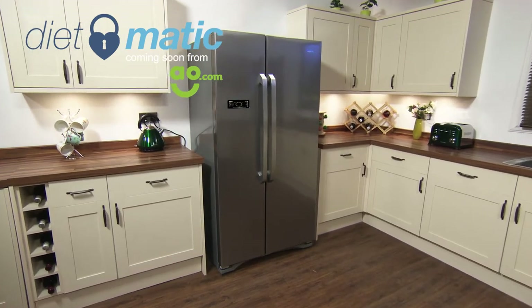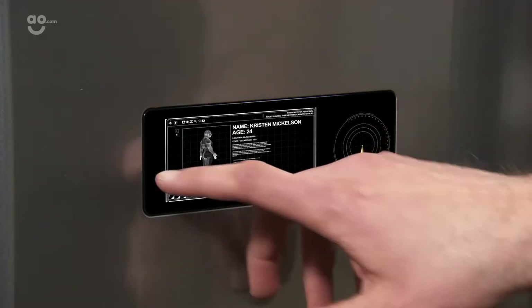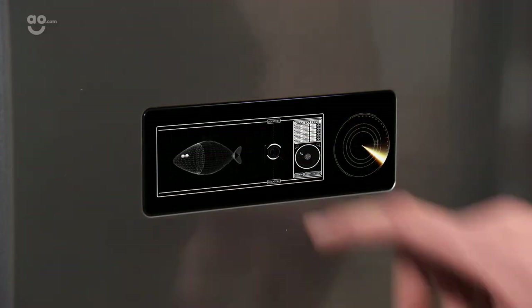Coming soon — a really innovative product that will revolutionise the way you store your food. AO.com are proud to present the AO Dietmatic Fridge Freezer, with diet mode technology and apps.